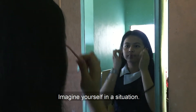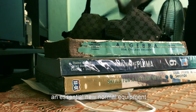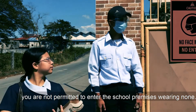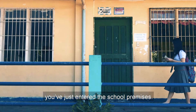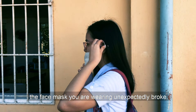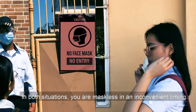Imagine yourself in a situation. You've just arrived at school but forgot to bring an essential new normal equipment — a face mask. Under strict circumstances, you are not permitted to enter the school premises wearing none. Or when you've just entered the school premises, but as you're walking down a corridor to your class, the face mask you are wearing unexpectedly broke. In both situations, you are maskless at an inconvenient time.